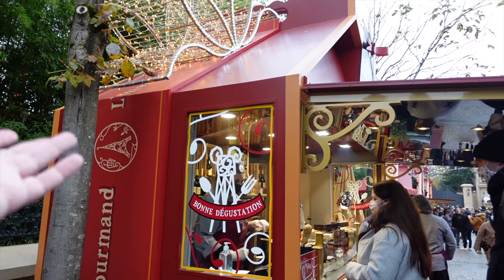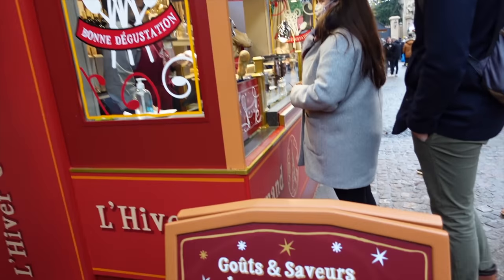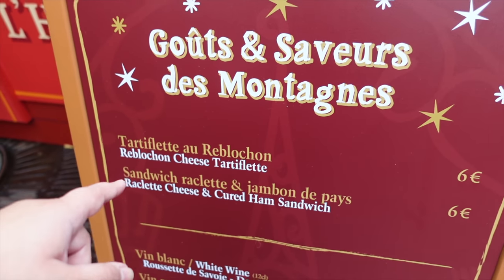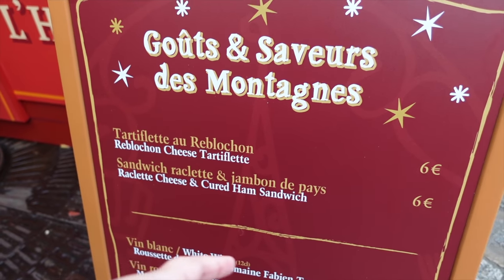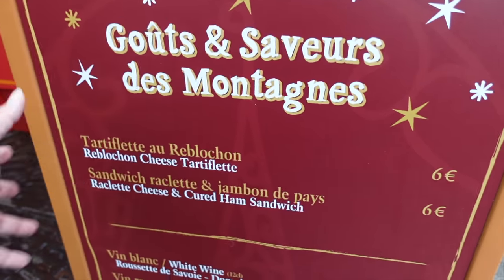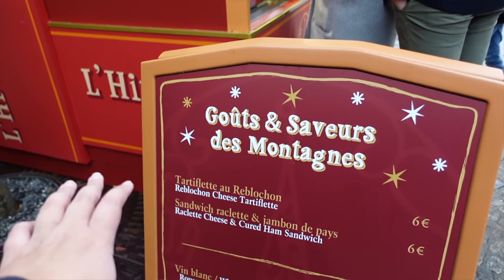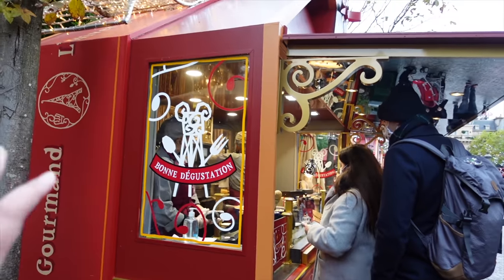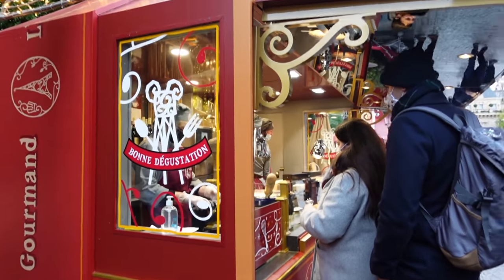The next stand is called Goût en Saveur des Montagnes and it's got two options: tartiflette and a tartiflette sandwich. So yeah, basically it's all about the tartiflette. I actually tried the tartiflette before, I'm pretty sure it was the same one a couple of years ago and I really enjoyed it if I remember correctly - I'm going to link the video down below if you want to watch it.